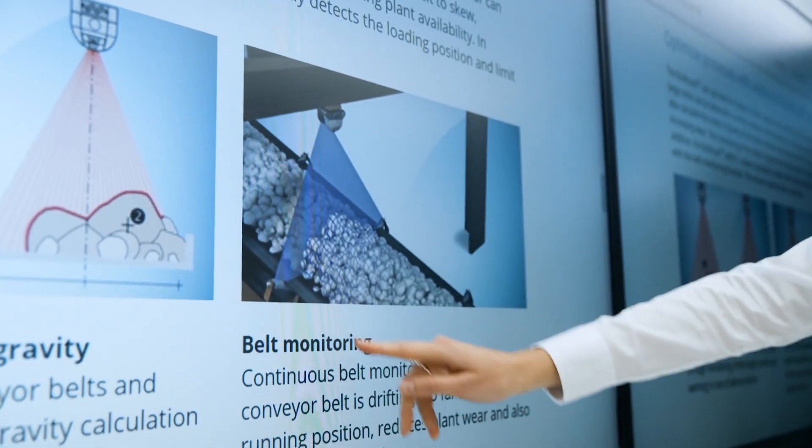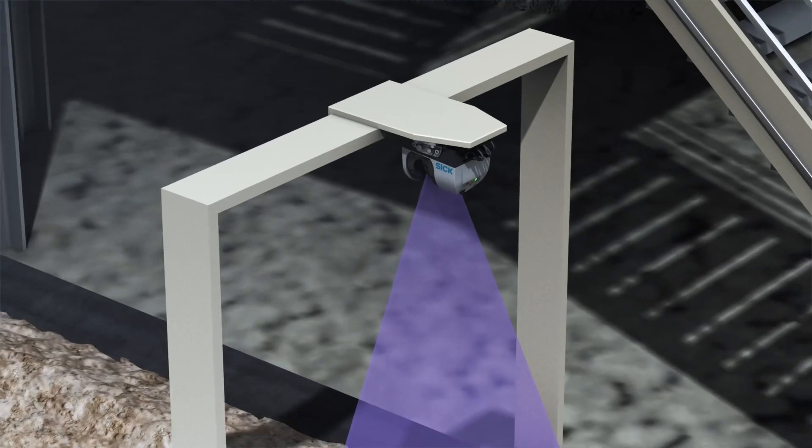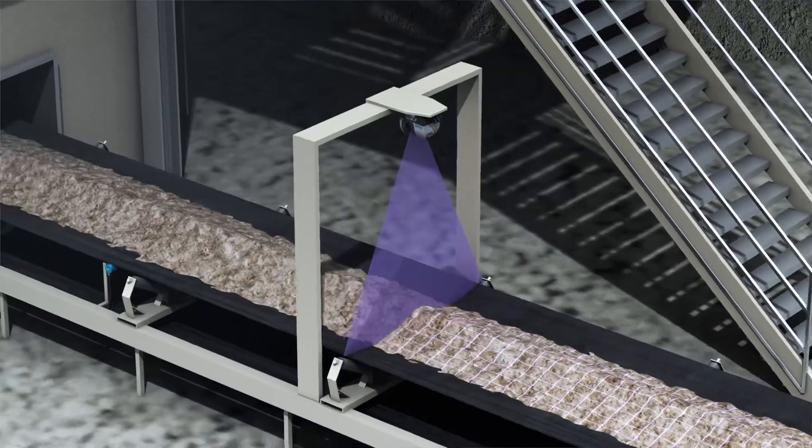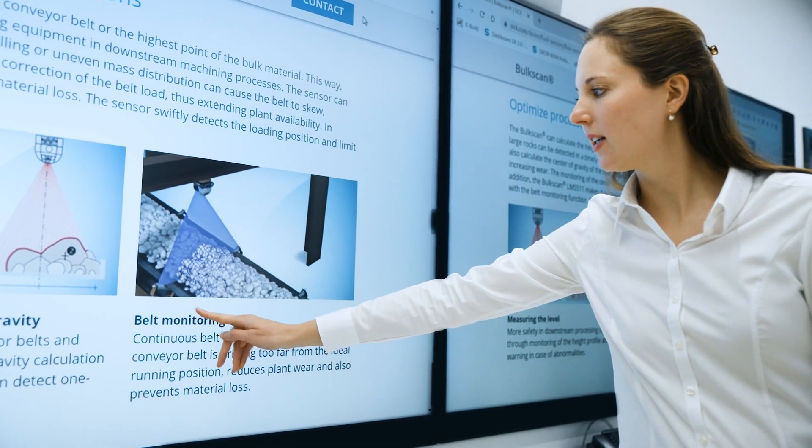The bulk scan can also monitor the belt edge and bulk material edge. If the bulk material gets too close to the belt edge, an alarm is triggered, thereby allowing material loss to be avoided.